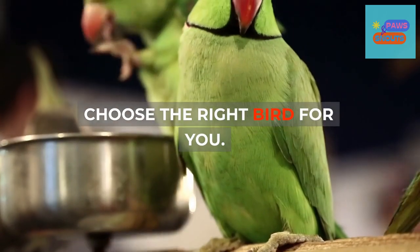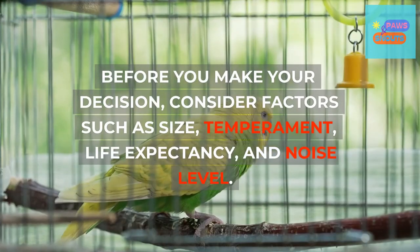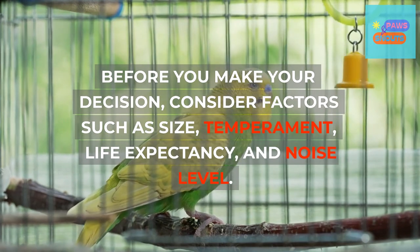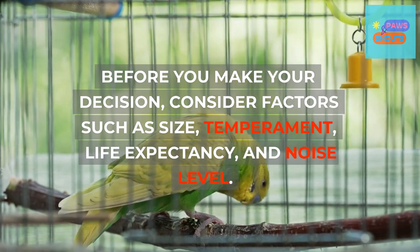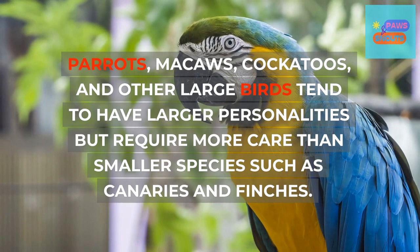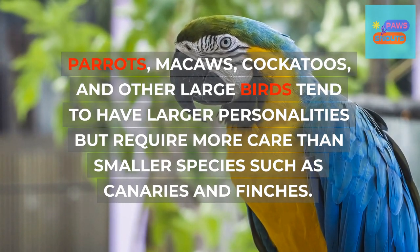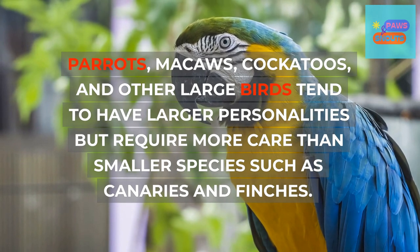Choose the right bird for you. Before you make your decision, consider factors such as size, temperament, life expectancy, and noise level. Parrots, macaws, cockatoos, and other large birds tend to have larger personalities but require more care than smaller species such as canaries and finches.